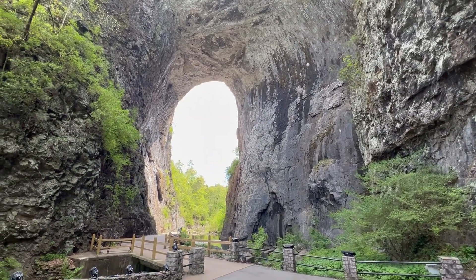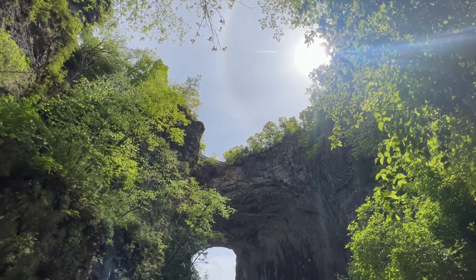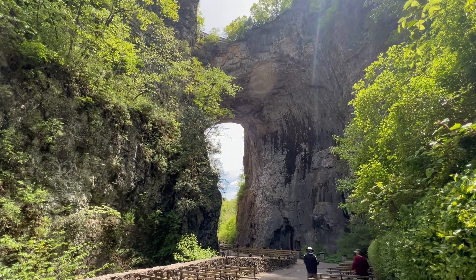This is really cool. I don't even know how to show this. That was really cool. It looks like most people just came for the bridge because a lot of them turned around right after the natural bridge, but we're going to keep going. I do believe there's a waterfall down here, so let's see if we can find that.